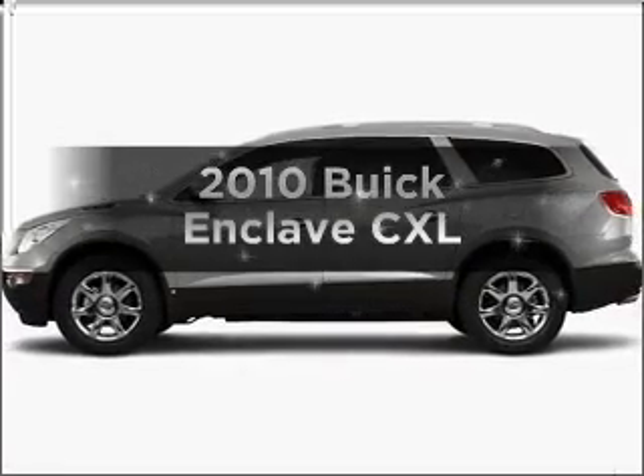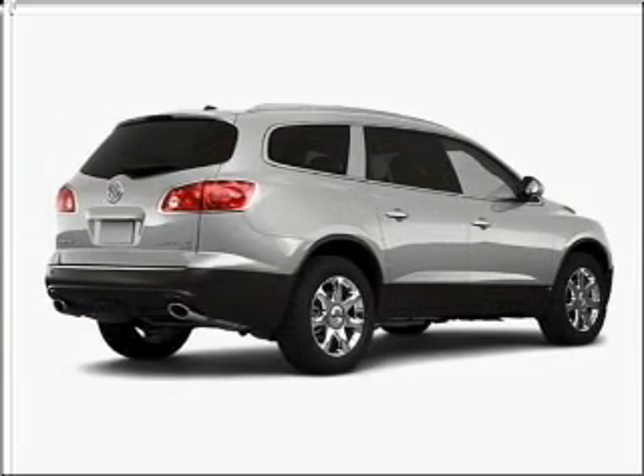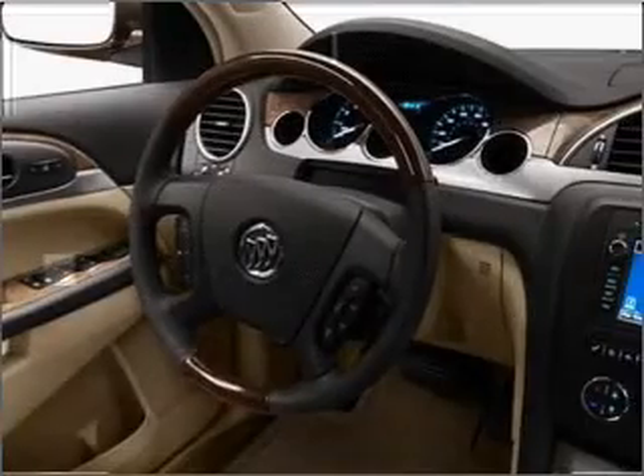Imagine yourself in this 2010 Buick Enclave. Travel the roads in style and comfort in this great vehicle, with a solid 6-cylinder engine connected to a smooth shifting 6-speed automatic transmission. Stand out from the crowd with premium wheels.